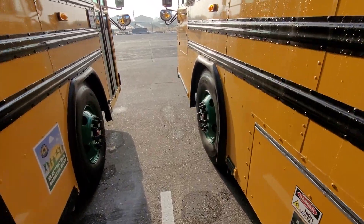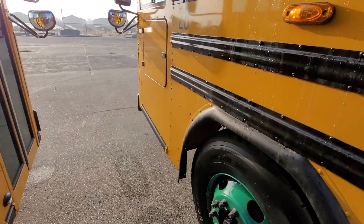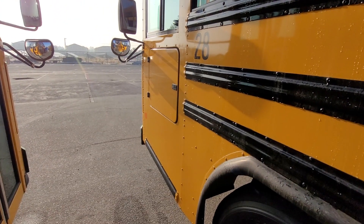Well, there you have it. That's bus 28. Hope you liked the video. See you later, see you on the road.